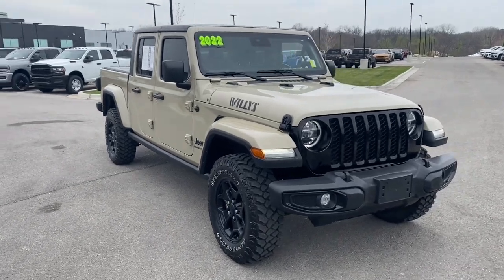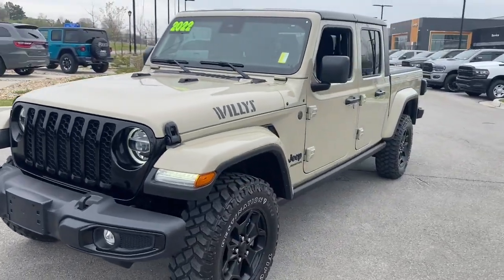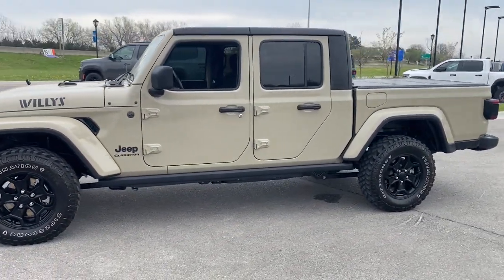Picture yourself in the 2022 Jeep Gladiator. This vehicle is an outstanding buy with fewer than 25,000 miles on the odometer.